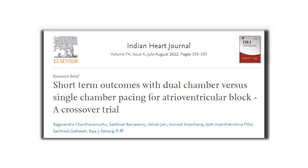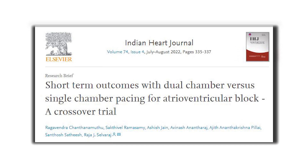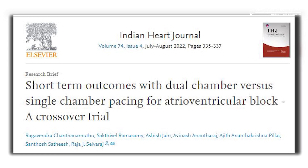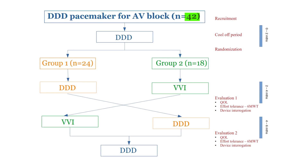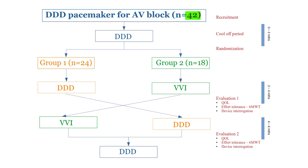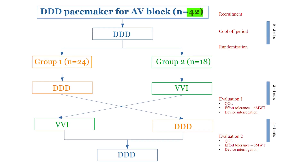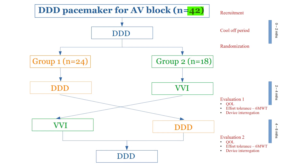The study was designed to evaluate the difference in functional capacity between the two pacing modes in the short term in patients with AV block. A total of 42 patients were studied for primary outcomes of quality of life and the six-minute walking distance between the dual sensor ventricular demand rate responsive and the dual chamber pacing modes.